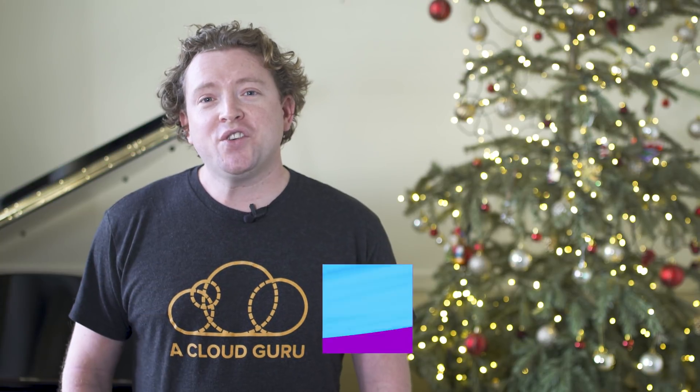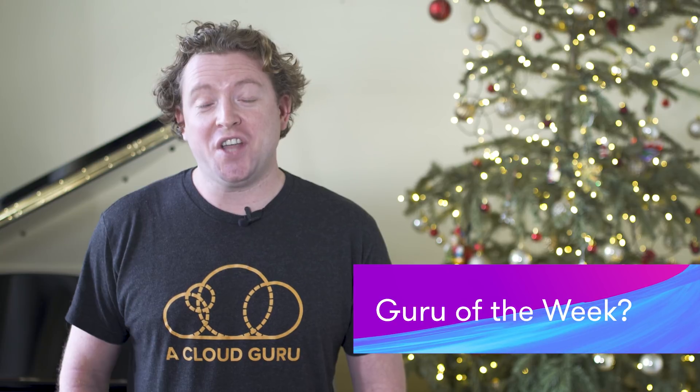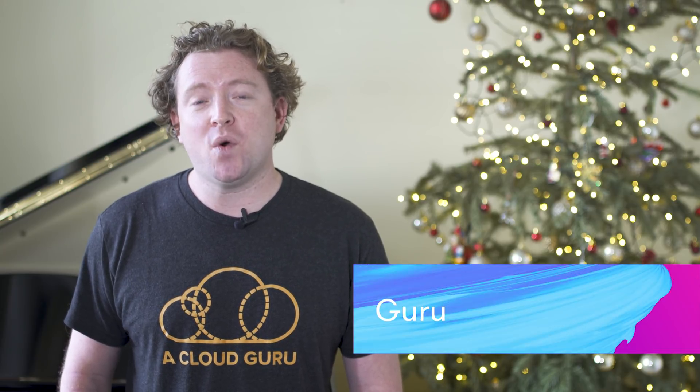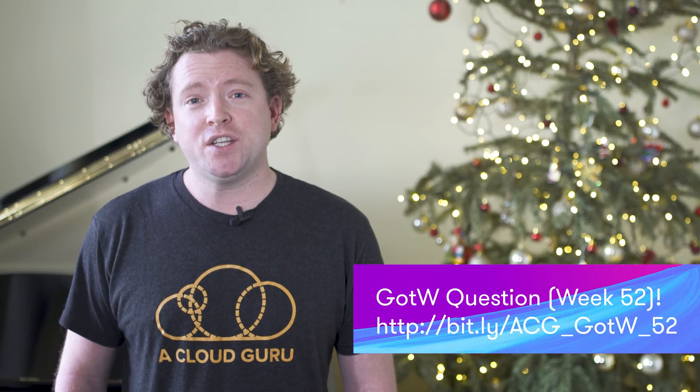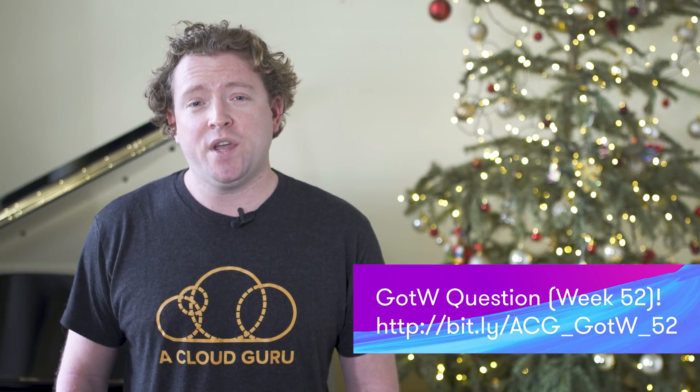We're going to announce Guru of the Week, and this has never happened before, but actually no one got the question correct. So we're going to extend the question for another week. All the answers you see before Sunday are wrong. We want to see who is going to be the very first Guru of the Week for 2018. If you get the answer correct and you're selected, you'll win an exclusive t-shirt, a sticker, a hand-signed card by me, and you'll get the chance to win a free ticket to re:Invent 2018.